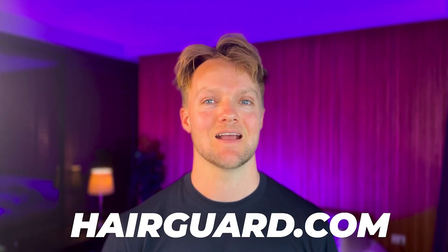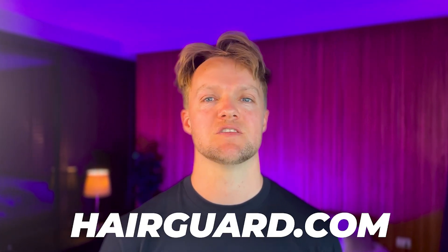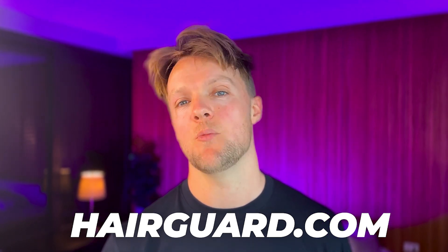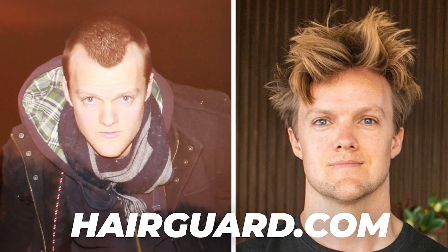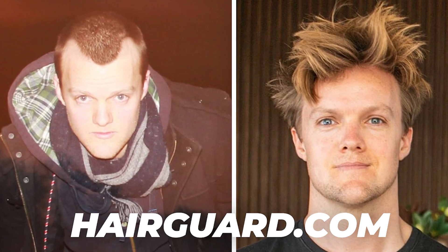Make sure you head over to Hairguard.com to learn about the most effective natural hair care protocol that's been helping me keep my hair for the past five, six, seven years, despite having aggressive male pattern baldness. See you in the next video.